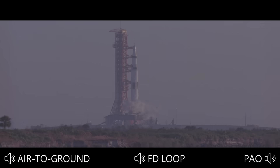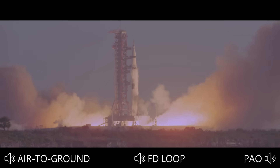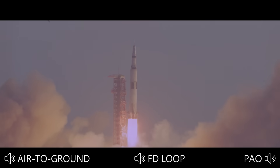We have ignition sequence start. The engines are on. 4, 3, 2, 1, 0. We have liftoff at 7:51 a.m. Eastern Standard Time. We have cleared the tower. We are cleared. Thirteen seconds.